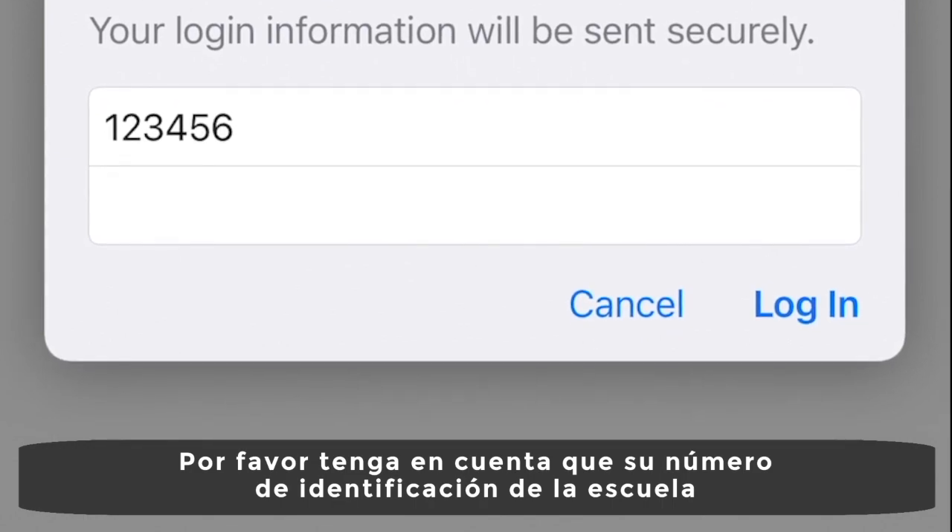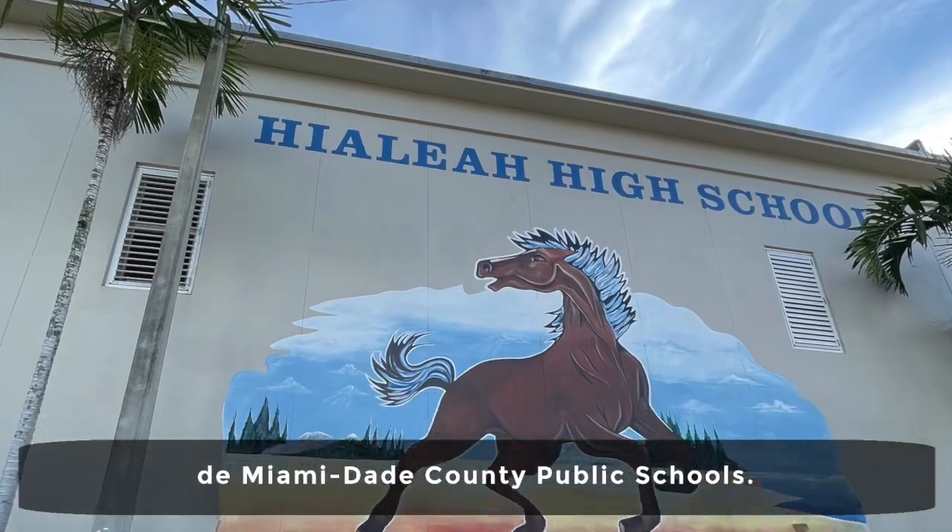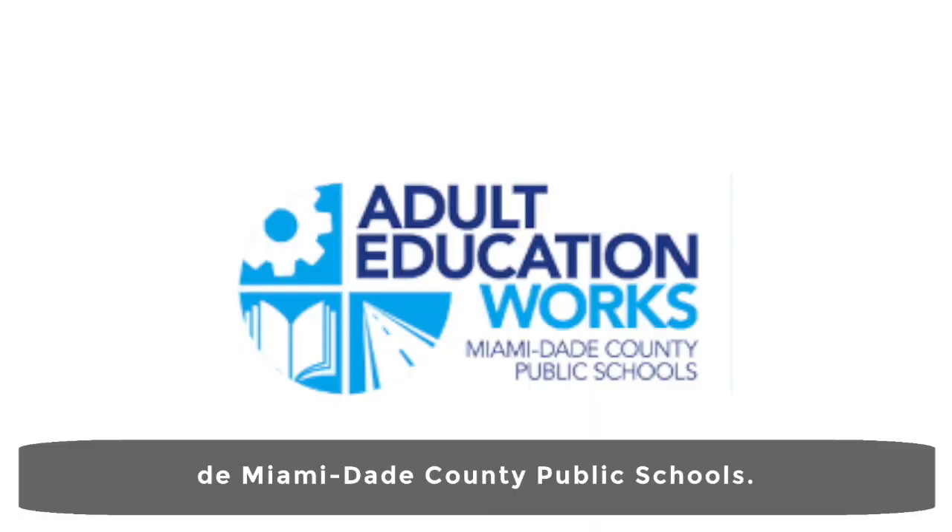Please note that your student school identification number will follow you to any and all Miami-Dade County public school centers and technical colleges.